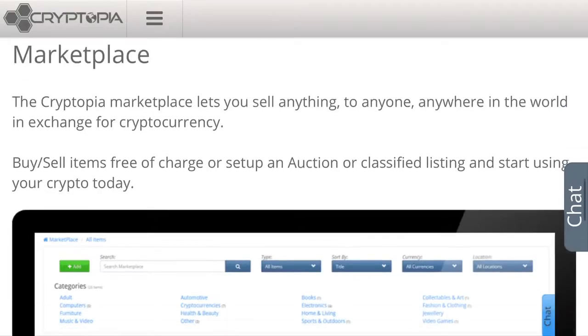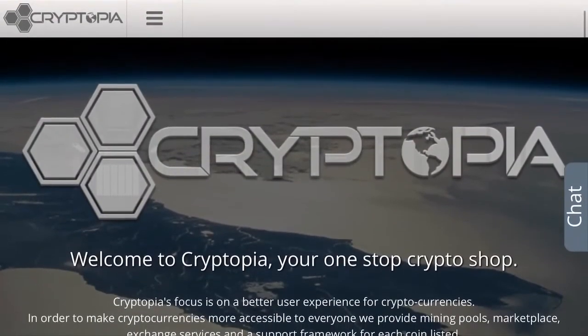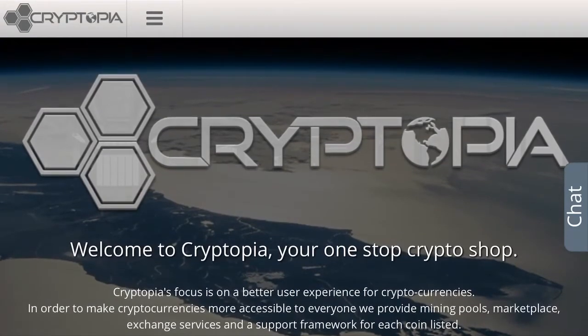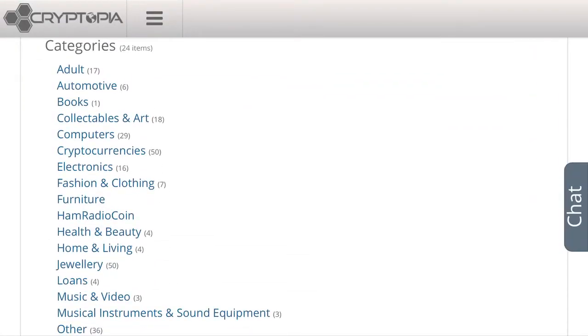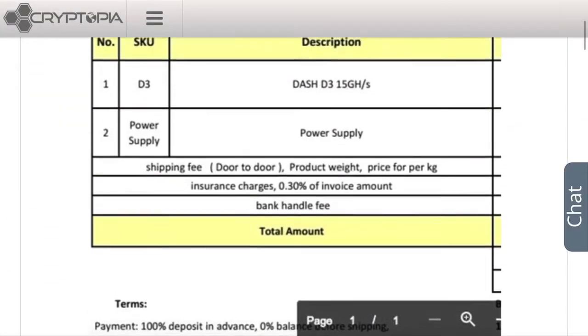There's this website called Cryptopia - whatever it's called. Basically what they allow is they have an exchange where you can buy things with Bitcoin. They also have a website where if you click on this little three-line menu, there's a marketplace section where you can buy things in categories like adult, automotive, books, and you can even put things up for sale. These are the things they have for sale.